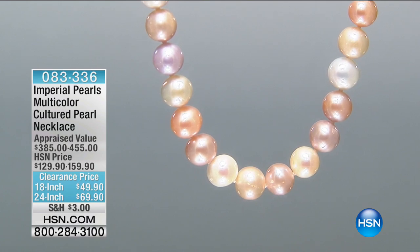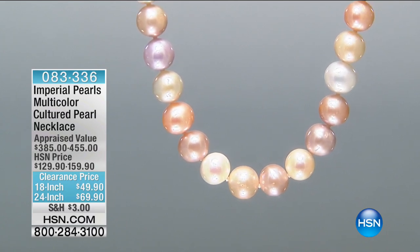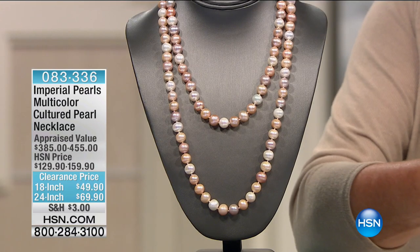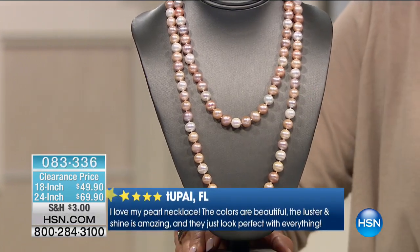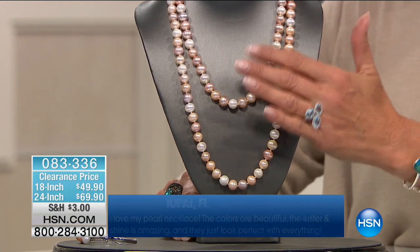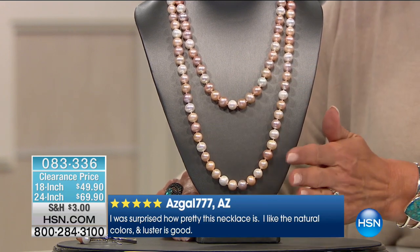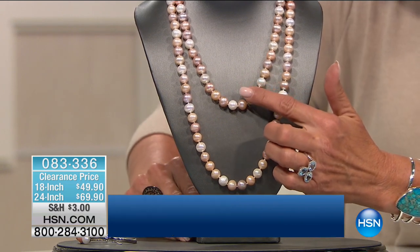Let's talk pearls. This is a customer pick and I've got multiple pages of reviews on this one — tons of five-star reviews. These are Imperial Pearls at a clearance price. This is a full 18-inch necklace with very large pearls, and they're real. At these prices, I know you're going to think they're fake — they're not. This is the real deal. They're huge pearls.